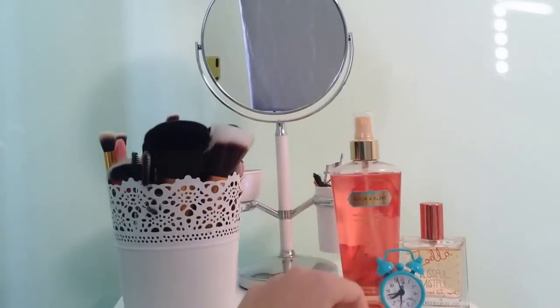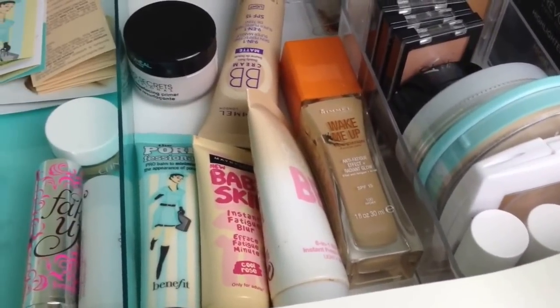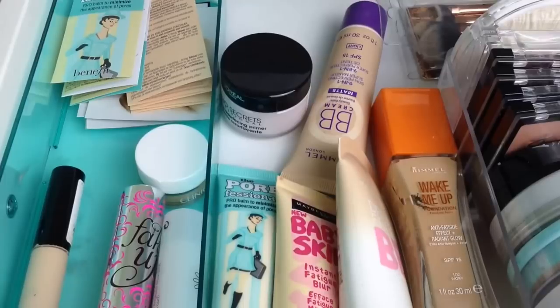Here I have my Victoria's Secret spray, my Zwell Up Blissful Mistful fragrance body mist, and a mini Benefit perfume. I store all my face products in this container from Tiger.